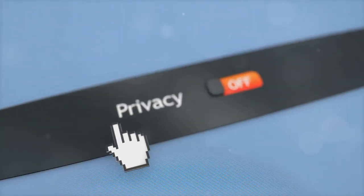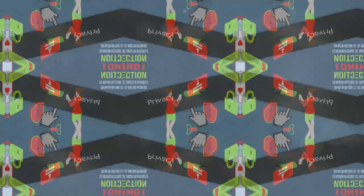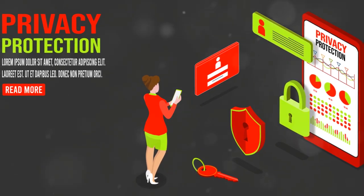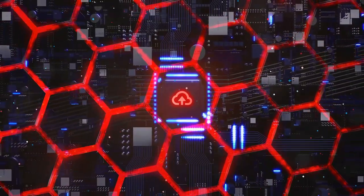Understanding how your data is used is the first step to feeling less creeped out about it. So why should you care about your data? Well, it's about control. It's about knowing what information you're putting out there and feeling comfortable with it. Plus, no one wants their phone to be smarter than them.